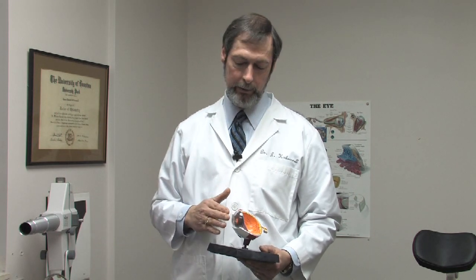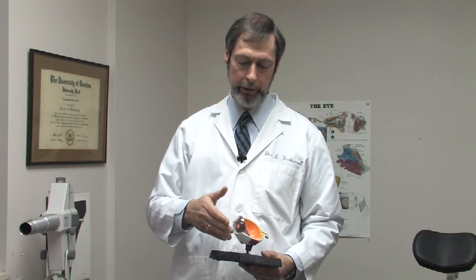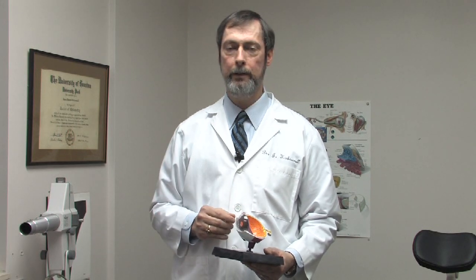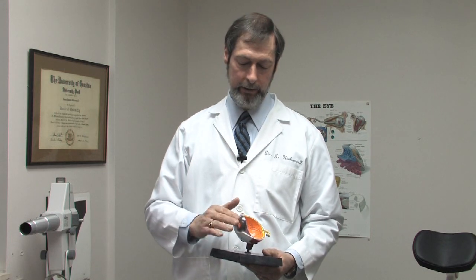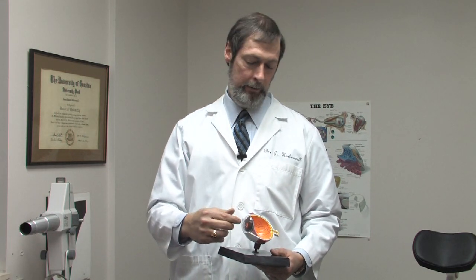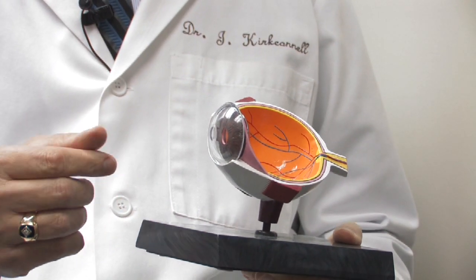The way that it's done is either a blade, which is a disposable microkeratome, that is run across the cornea to create a flap, or some doctors actually have a separate laser that creates the flap. The flap is lifted out of the way, and then energy is placed on the cornea to change its shape, and then the flap is laid back down.